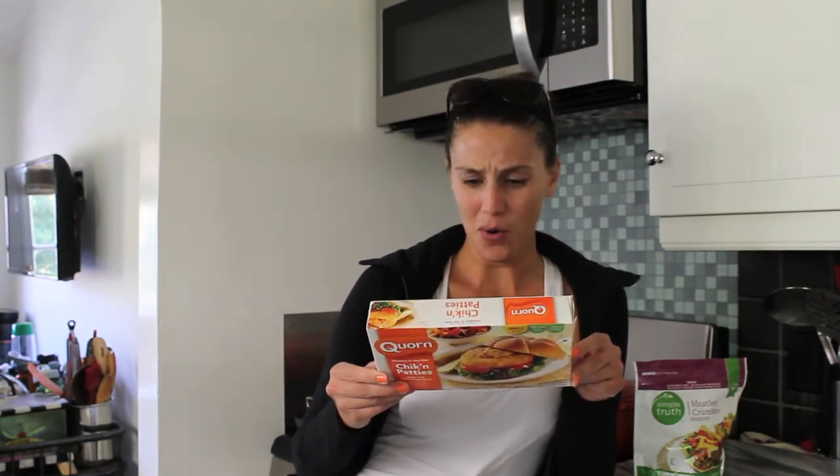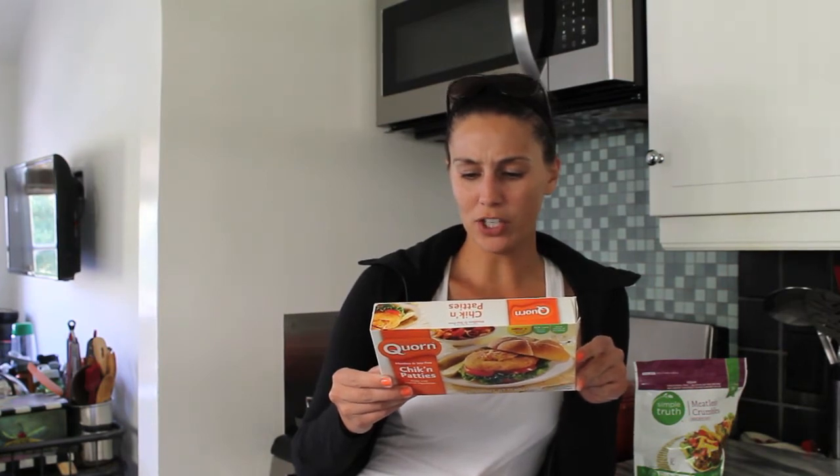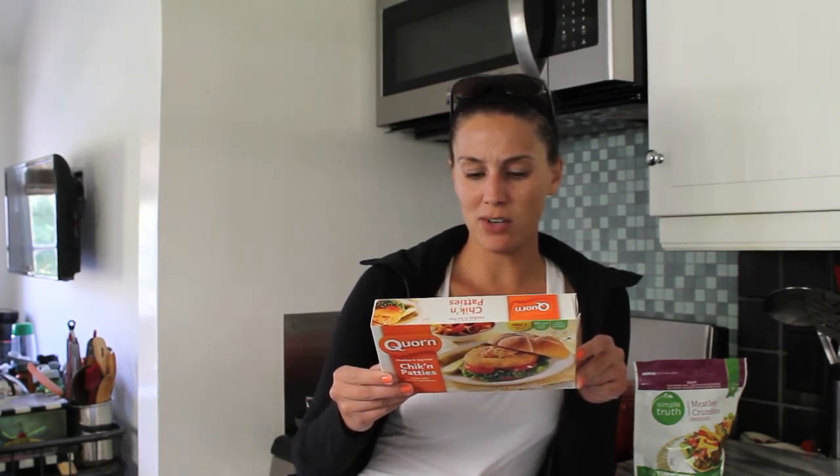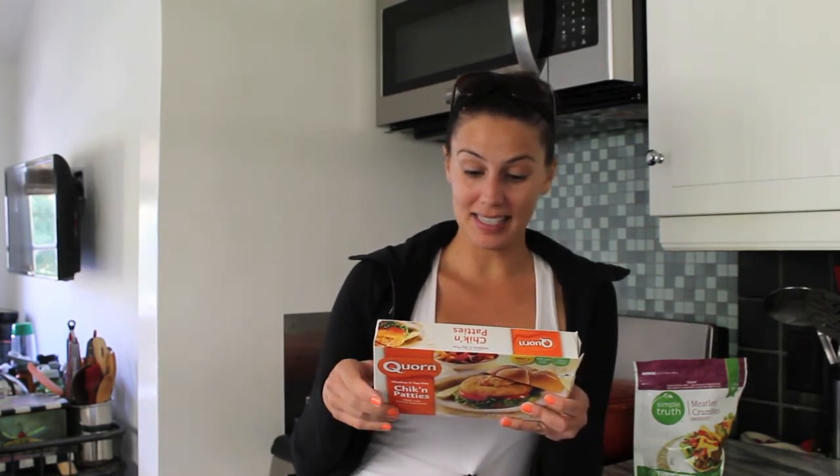What is it though? That's what I'd like to know. Mycoprotein, wheat flour, water, canola oil, wheat starch, potato dextrin... blah blah blah. Oh, it says this product contains egg. So that means it's not vegan. How dare you!